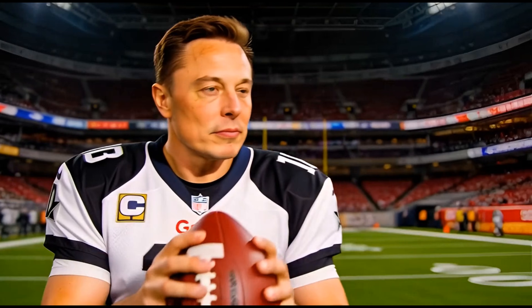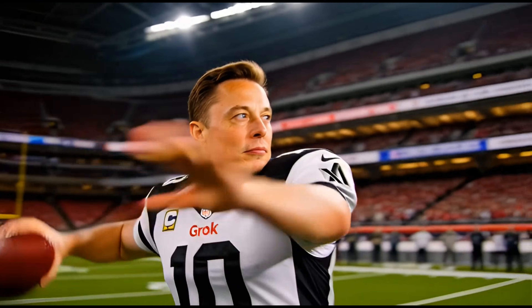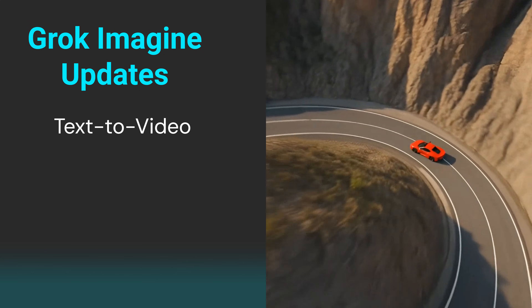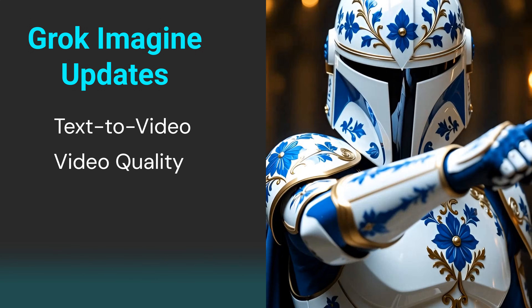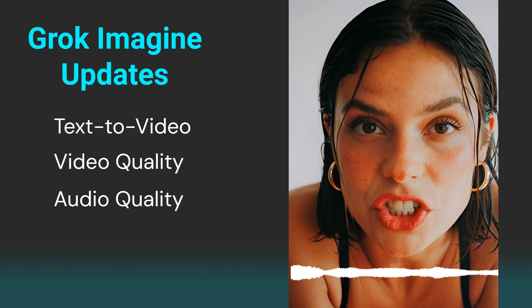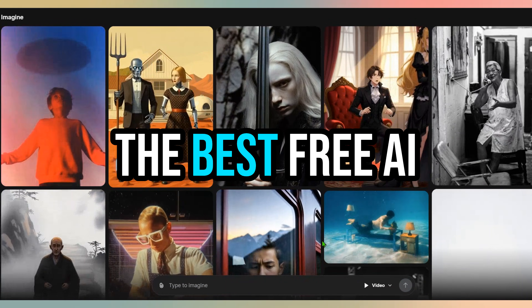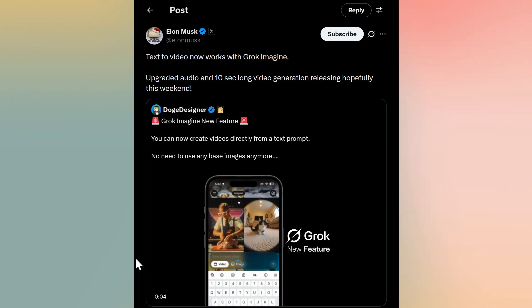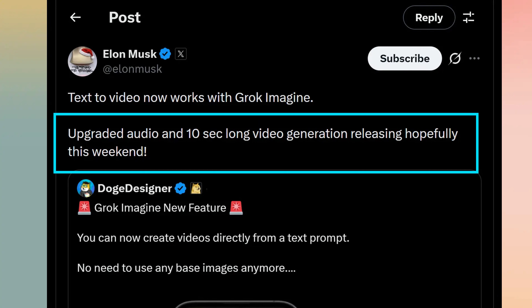Elon Musk just made a bold move. He dropped a massive update to Grok AI Video Generator. Grok Imagine now supports text-to-video generation, along with improved video and much better audio quality. Those upgrades could make Grok the best free AI video generator available. Plus, XAI is rolling out support for longer videos, up to 10 seconds.